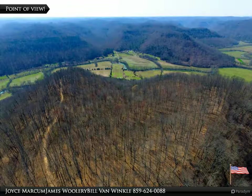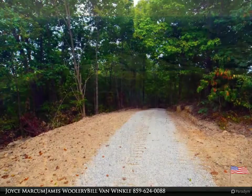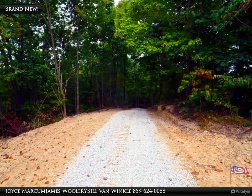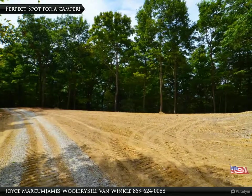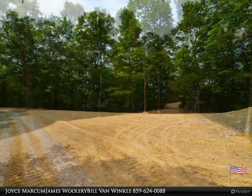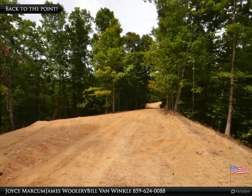Fifty-two surveyed acres, and the best thing is you've got plenty of room for all your friends to come and enjoy. All the work is done for you — all you have to do is bring your buddies. Perfect spot for a camper. The Daniel Boone National Forest is just down the road.